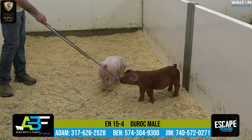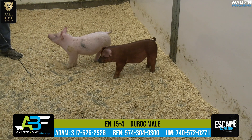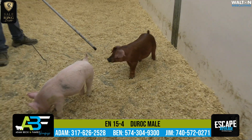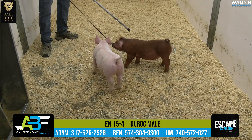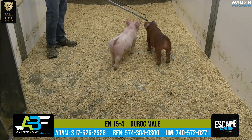Litter 15. They're going to be sired by Burst, the $60,000 draft purchase that we made from Buyers Show Pigs last year. These Burst pigs are getting me pretty excited. We're going to start breeding red hogs here at the farm pretty quickly and he will see a lot of our sows, because these things are just good built.